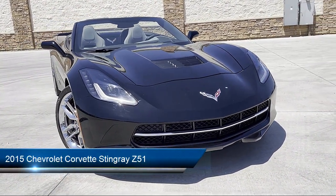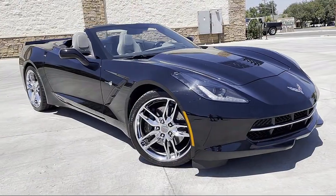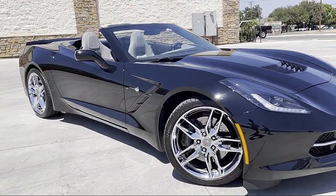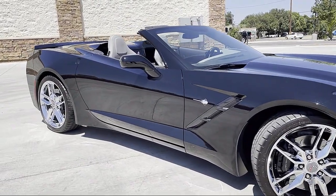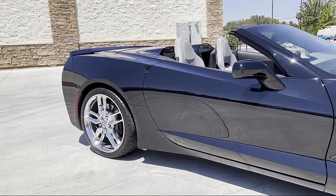It comes equipped with premium wheels, keyless entry, dual power seats, leather interior, premium sound system, heated seats, Bluetooth smartphone integration, and Sirius XM satellite radio.